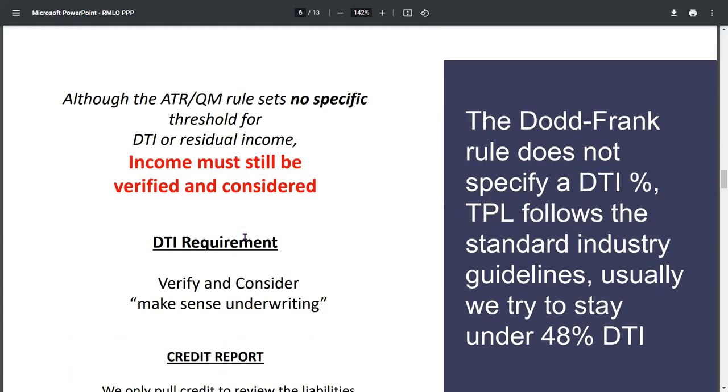ATR — what does ATR stand for again for those who may not know? Ability to repay. Again, it's all about the borrower. Dodd-Frank does not set any kind of specific rule on the DTI — debt-to-income — because I know that's a huge question for everybody: what DTI are they supposed to be under?